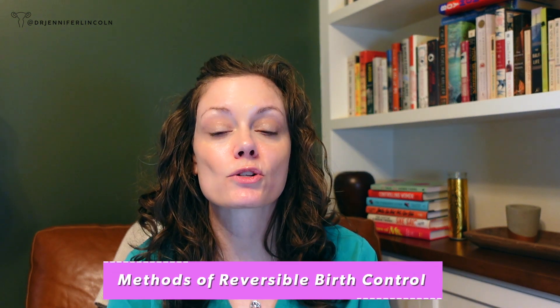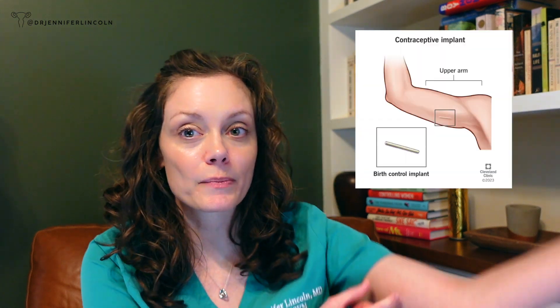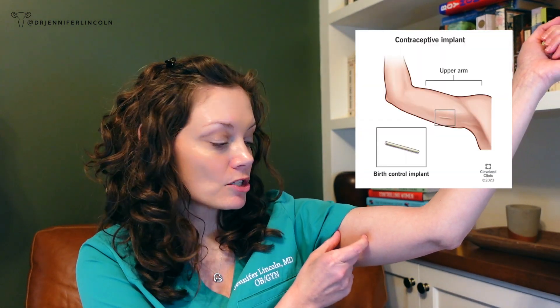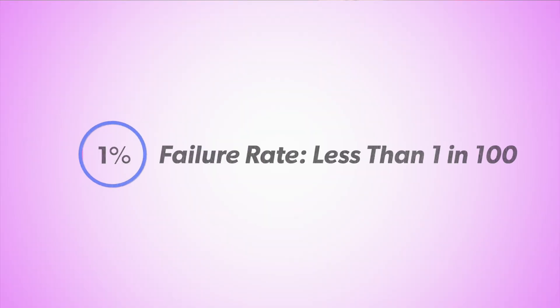Now I'm going to talk about two methods that are the most effective forms of reversible birth control. The first is Nexplanon, or the arm implant — it's the size of about a matchstick and it goes right under the skin in your arm. It has the same mechanism as Depo, so it blocks ovulation and thickens the cervical mucus. Fewer than one in a hundred people using this method will get pregnant after a year — super reliable.